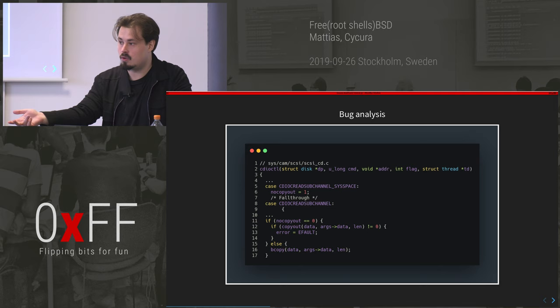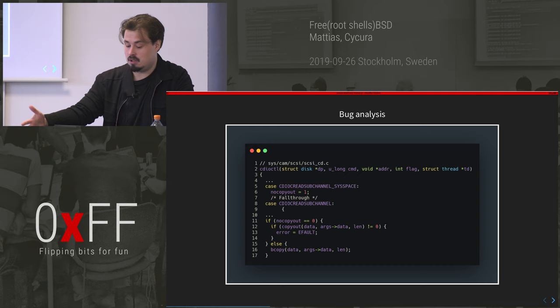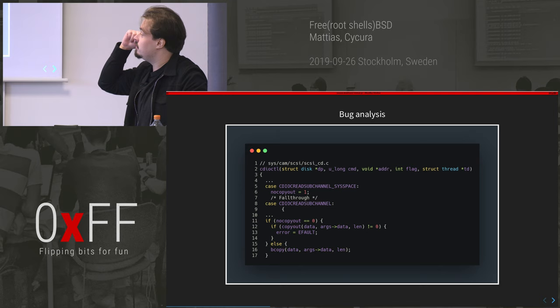So I've set up my environment, downloaded the source, and now I'll analyze the bug. The first thing you do is analyze the bug, write a proof of concept, hopefully get a crash, and then try to take that crash to code execution. That's usually how it goes.